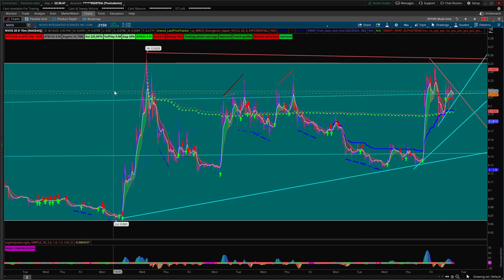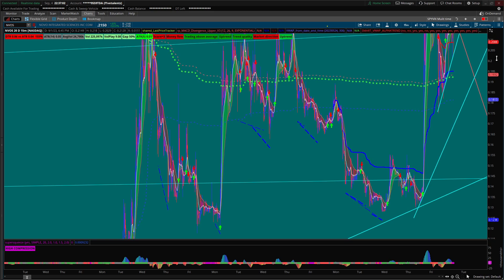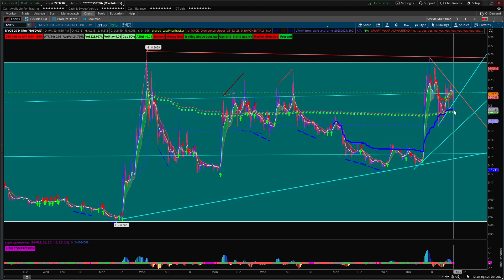The most important thing on my chart is the anchored VWAP to the candle that has the highest volume. I call this the money line. As long as we're above this anchored VWAP — right now at around 19.1932 — we should be alright. If we break down below it, I would draw a trend line and a secondary downtrend right here.